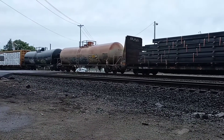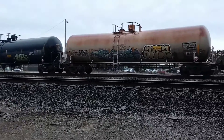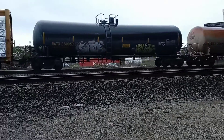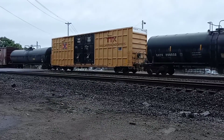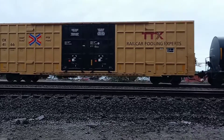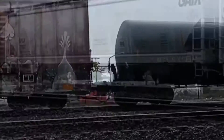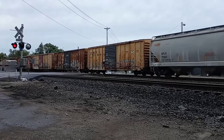And here we see a rusty old graffitied up tank car. And a shiny clean TTX rail box here. And here we have a big bunch of rusty old graffitied boxes.